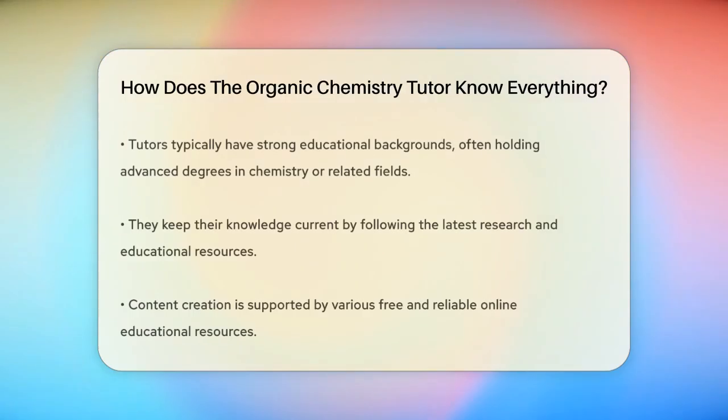These tutors typically have a strong educational foundation in chemistry. They might have completed advanced degrees in chemistry or related fields, which provides them with a deep understanding of the subject matter. Additionally, they often continue to update their knowledge by staying current with the latest research and educational resources.